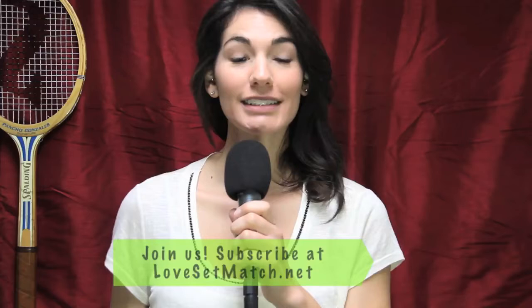Hey everybody. This is Tiffany Villalobos. Welcome to Love, Set, Match. Today we're excited to partner with tennis blogger Stephanie Kowalczyk. Stephanie is a lead data scientist at Game Insight Group, also known as GIG, at Tennis Australia. Stephanie is also the creator of Stats on the T, where she writes about the questions behind the big numbers in tennis.